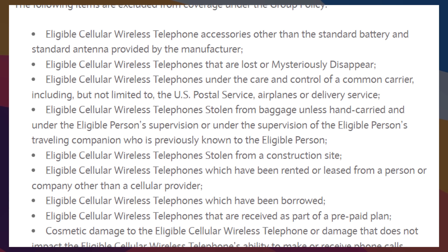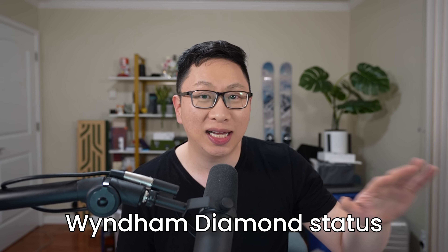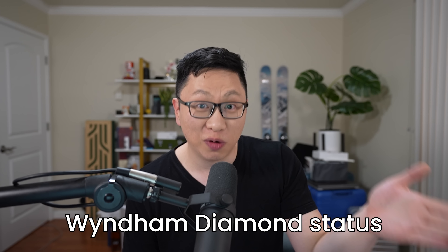There are a ton of things that are not covered, so check the terms. For example, if it's stolen from a construction site, or if it's lost or mysteriously disappears — tons of rules. The most important benefit, however, is automatic Wyndham Diamond status, and I would argue that's the card's superpower.